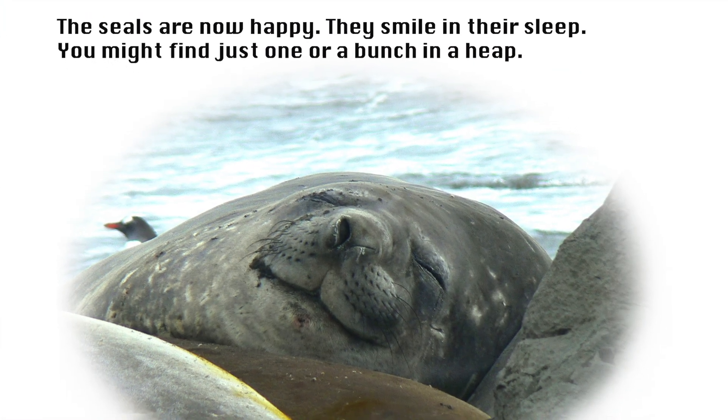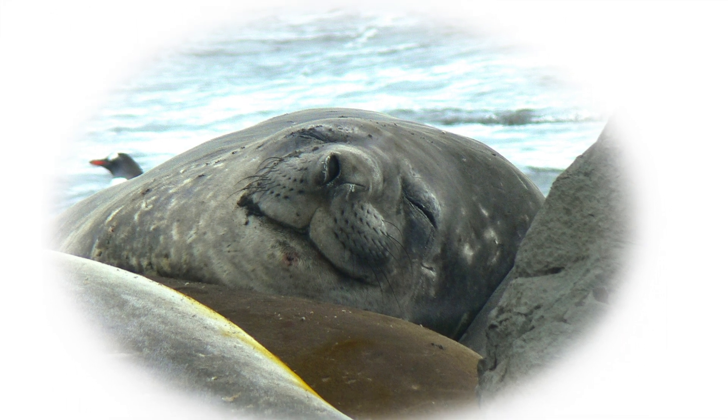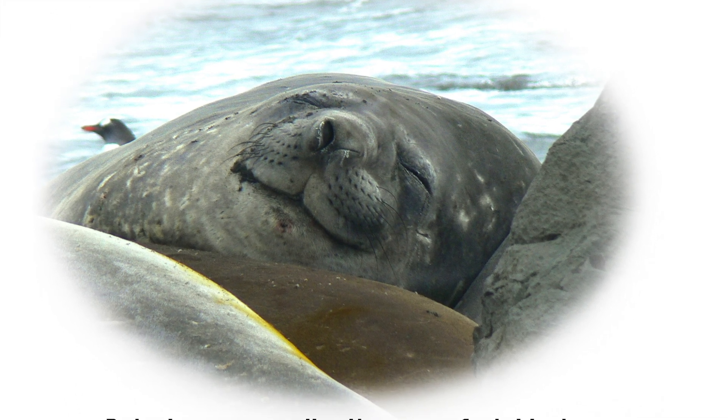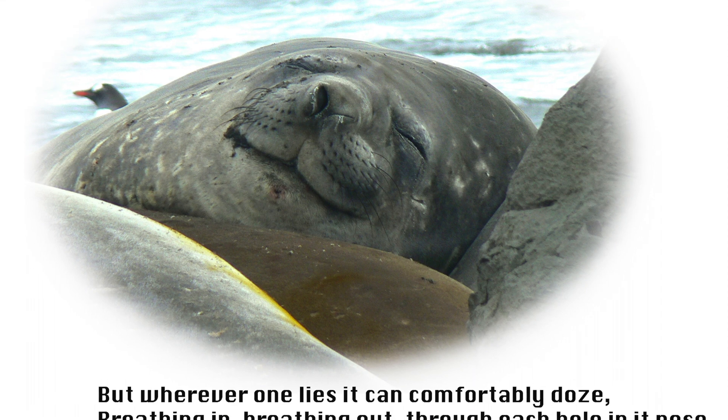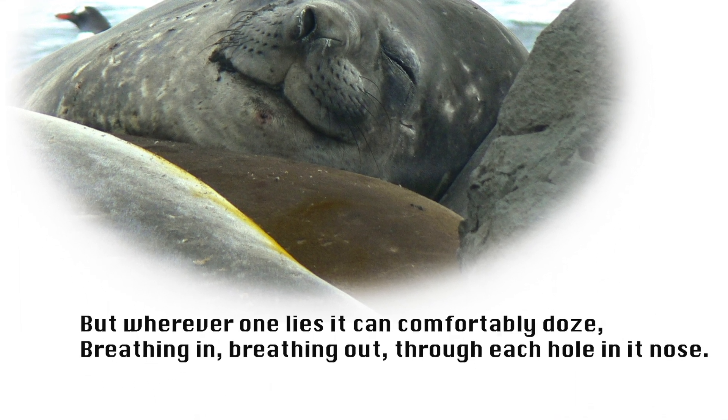The seals are now happy. They smile in their sleep. You might find just one, or a bunch in a heap, but wherever one lies, it can comfortably doze, breathing in, breathing out, through each hole in its nose.